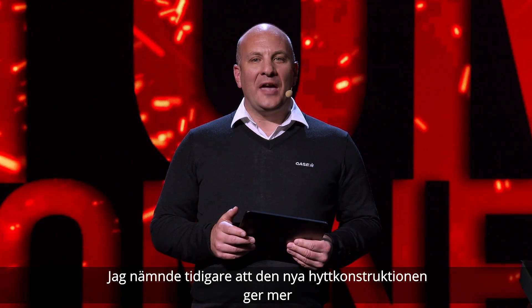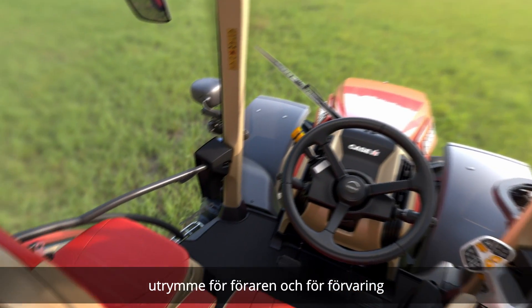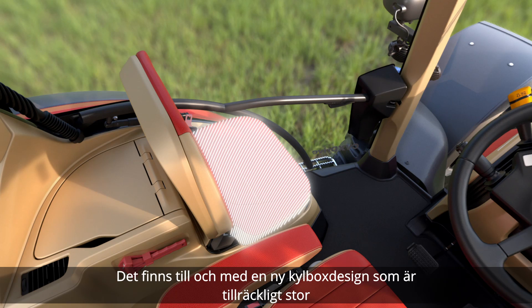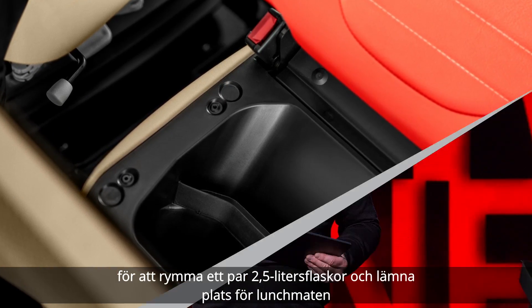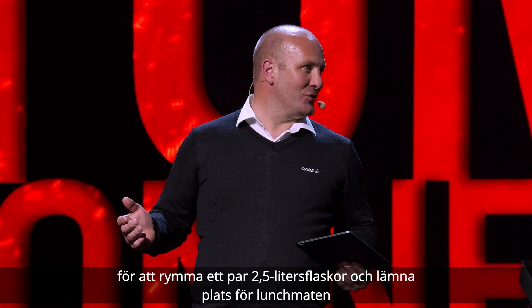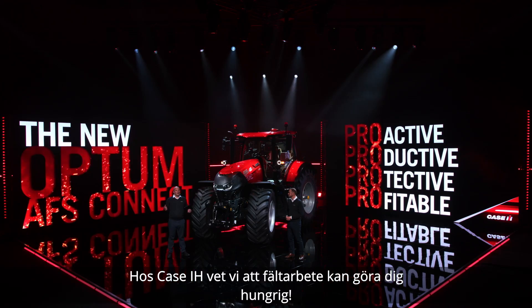The new cab design means more interior space for the operator and for storage. There's even a new cool box designed large enough to take a pair of 2.5 litre bottles and leave space for lunch. At KSH we know that fieldwork can be hungry work.